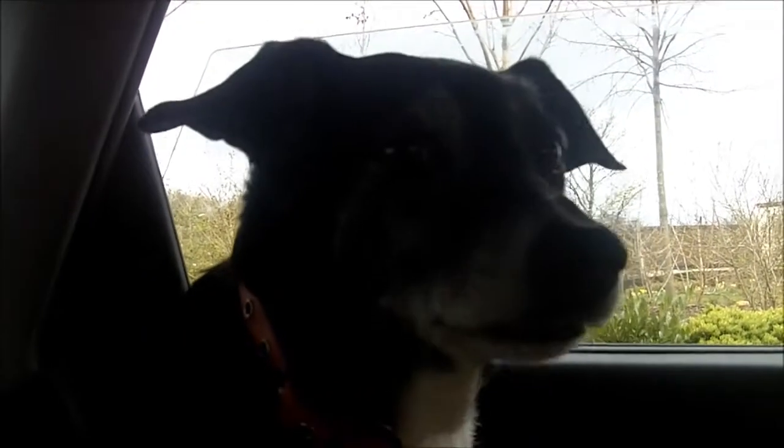Here we are in the car. Here's Molly — she's come out today, got to ride in the car. Sniffing the camera. And we're going into the galleries now.